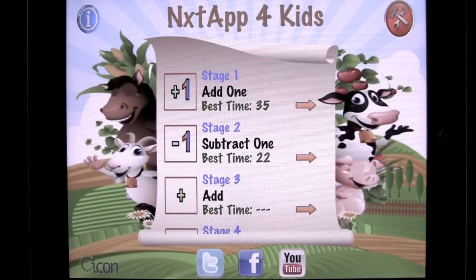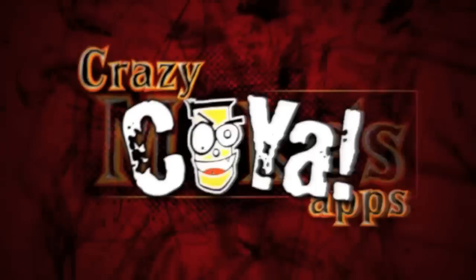Next App for Kids — a great way to learn math at a young age. Until next time, this has been Crazy Mike from Crazy Mike's Apps, saying see ya.